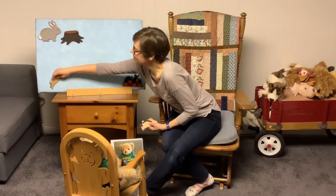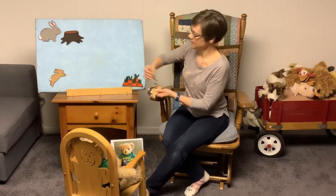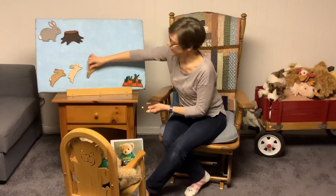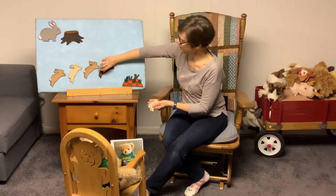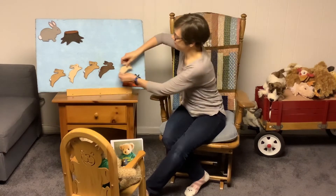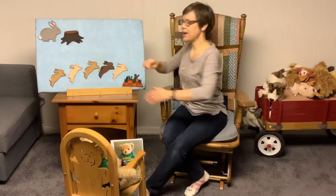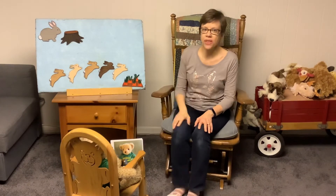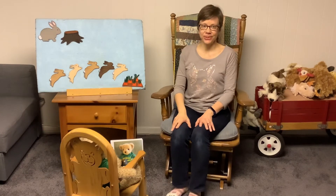Mother rabbit has five little bunnies. One, two, three, four, and five. And when mother rabbit wants her bunnies to come over to her, she takes her hind leg and she goes thump, thump, thump. You can try that too — thump, thump, thump.